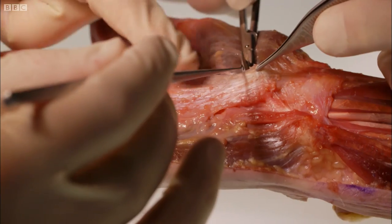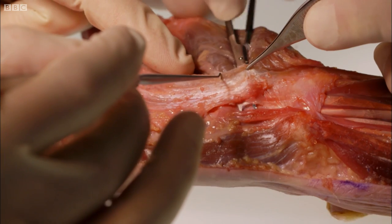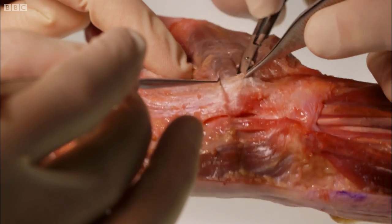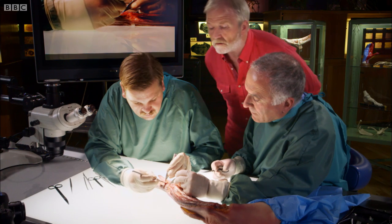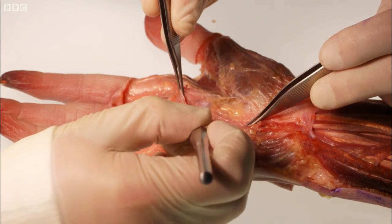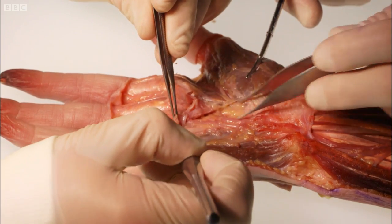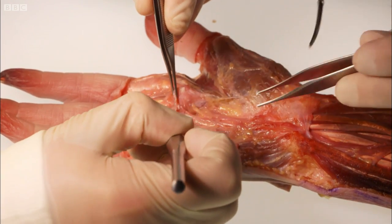To look at the thumb in more detail, we need to strip away this tough tissue between the muscles — it protects vital structures in the palm. That is a very tough sheet that is now being peeled back, which will reveal the real inner machinery. It covers all the important structures that come through: the major artery, the major nerves, and all of the flexor tendons.